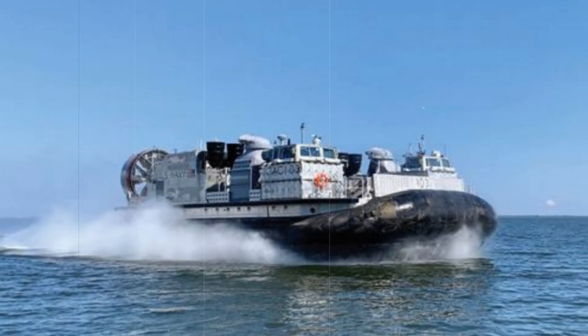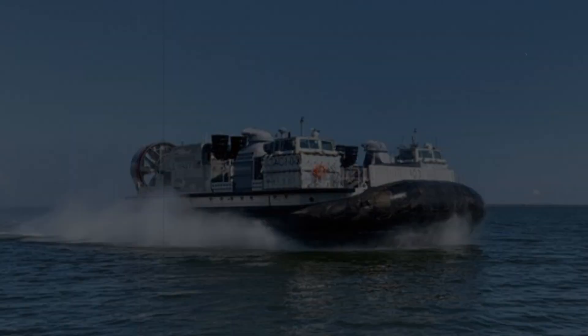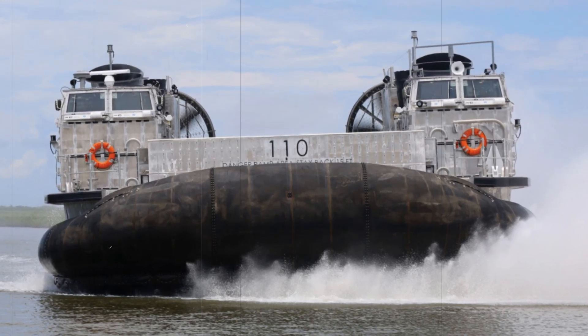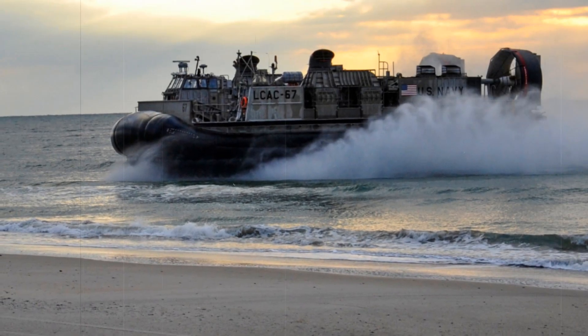The SSC is set to replace the aging fleet of landing craft air cushion vehicles, which have been in service since the 1980s. The delivery of LCC-112 comes after comprehensive trials led by the Navy's Board of Inspection and Survey, ensuring that the craft meets stringent operational and technical standards.